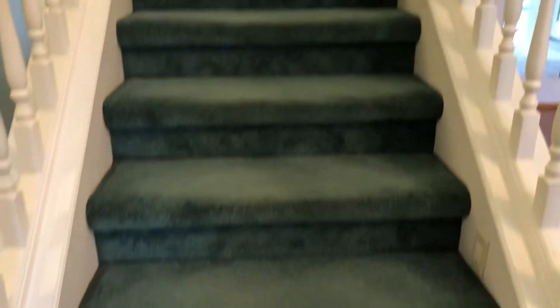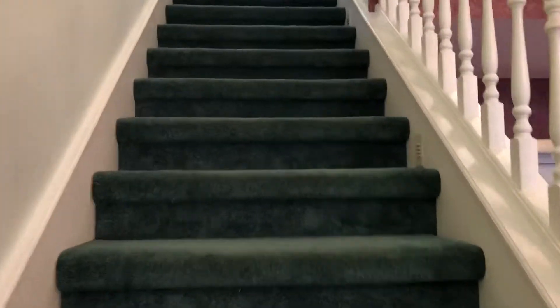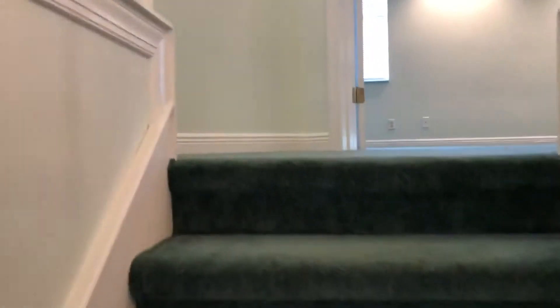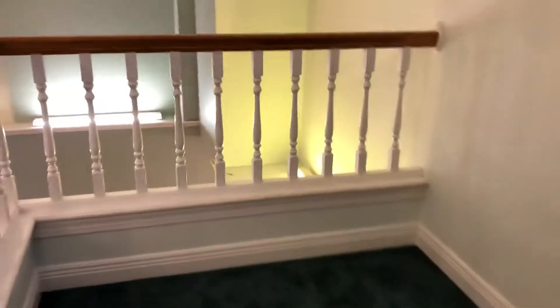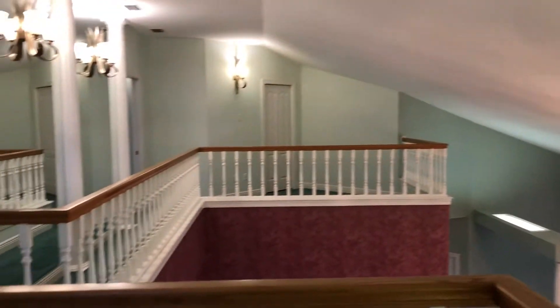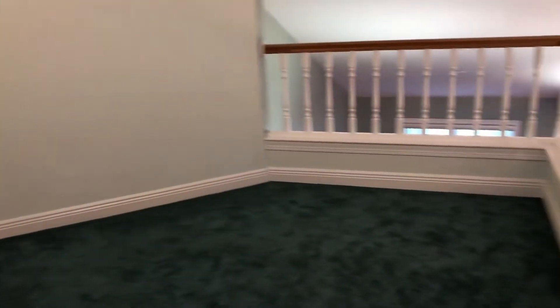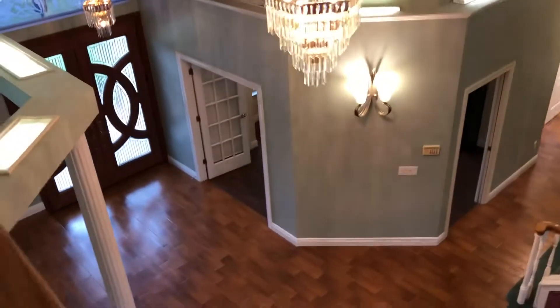And now we will head upstairs to see the complete master suite. The only bedroom upstairs is the master. Before you get into the master bedroom you do have a sitting area over here that overlooks your main living and dining room areas. It also extends to this area as well. Here is your second sitting area upstairs in your master suite. It does have a closet here.